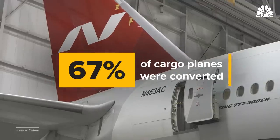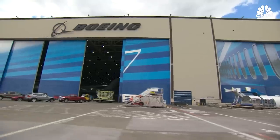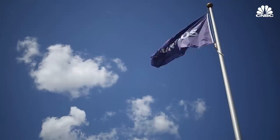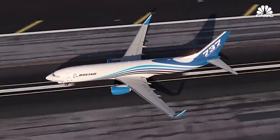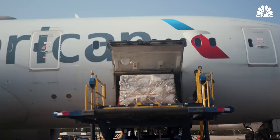Converted freighters make up 67% of the world's cargo planes. Boeing, which along with Airbus dominates the commercial airplane market, has been converting passenger planes into cargo aircraft for more than 40 years. We can take an aircraft that a passenger-paying customer is essentially complete with and give it a second life.